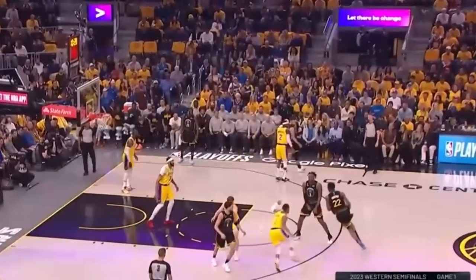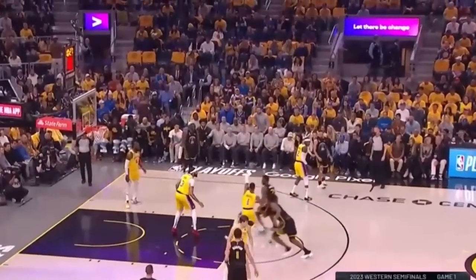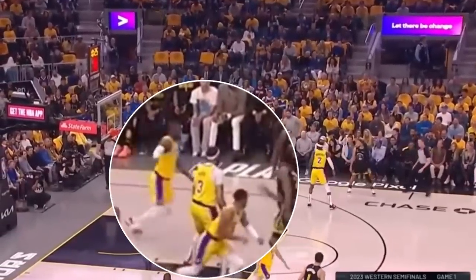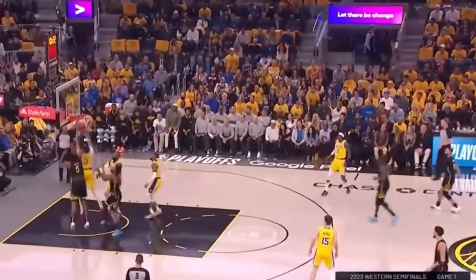For AD, in drop coverage after D'Lo goes under the screen, AD's high one-handed stunt out to Wiggins knocks the ball loose. Since D'Lo went under and also stunted onto Wiggs, he's right there to contest Draymond after Green collects the loose ball and chucks one up.